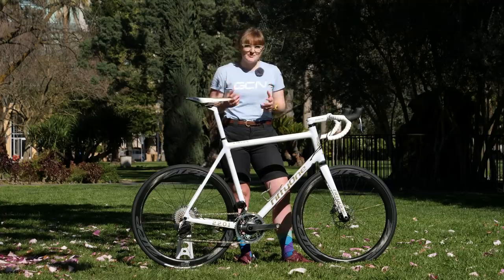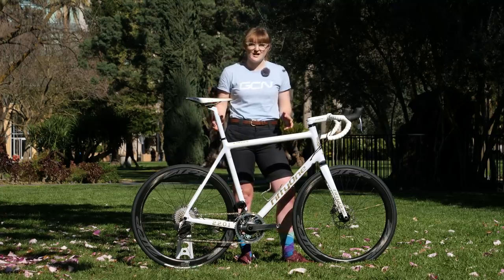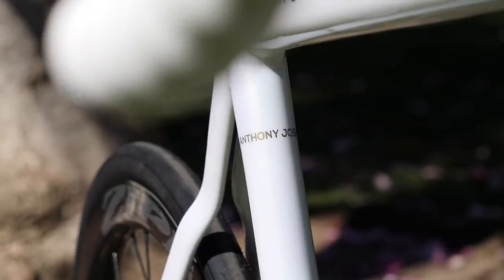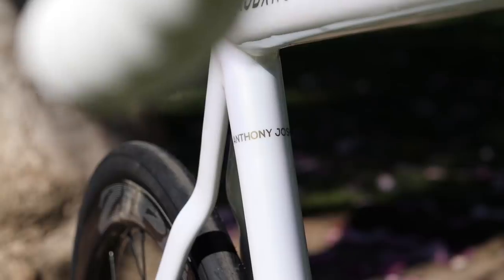Now this does come at a slight weight penalty — the frameset here weighs around 1,100 grams compared to a typical 850 — but I think that's more than worthwhile to reinforce this bike for Anthony Joshua and make it as strong as possible.